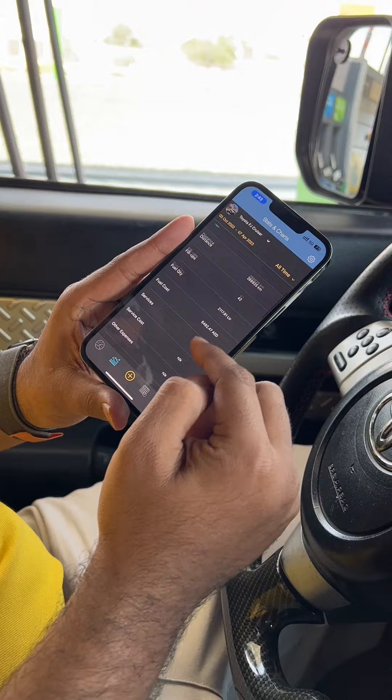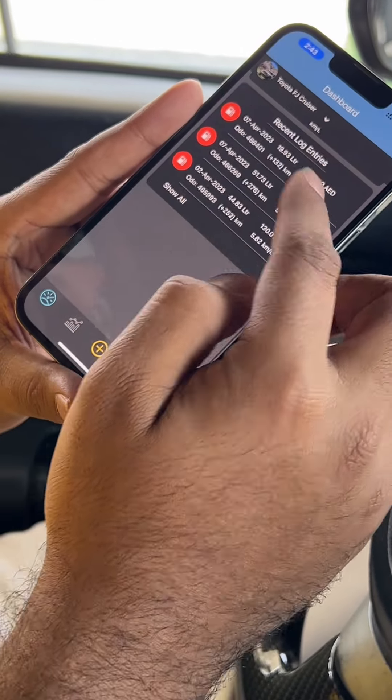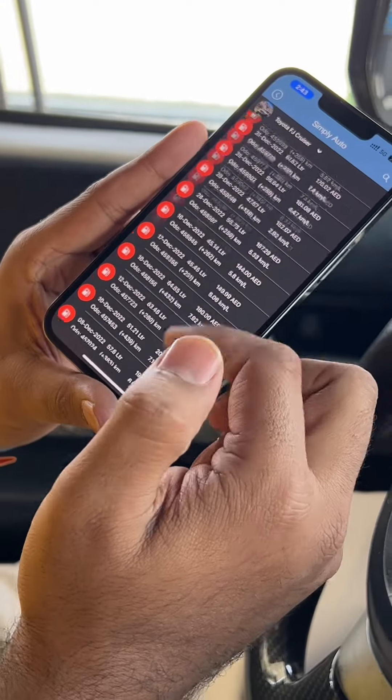So what happens in this? I have my graphs, logs, entries — everything. You can see how your car is going.